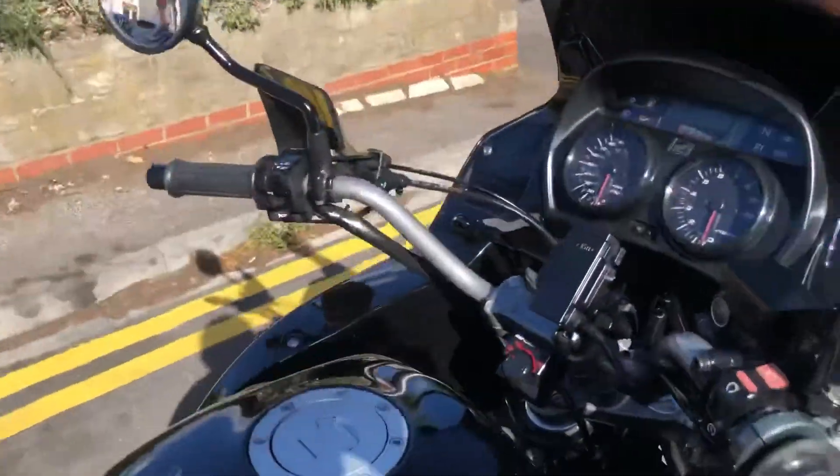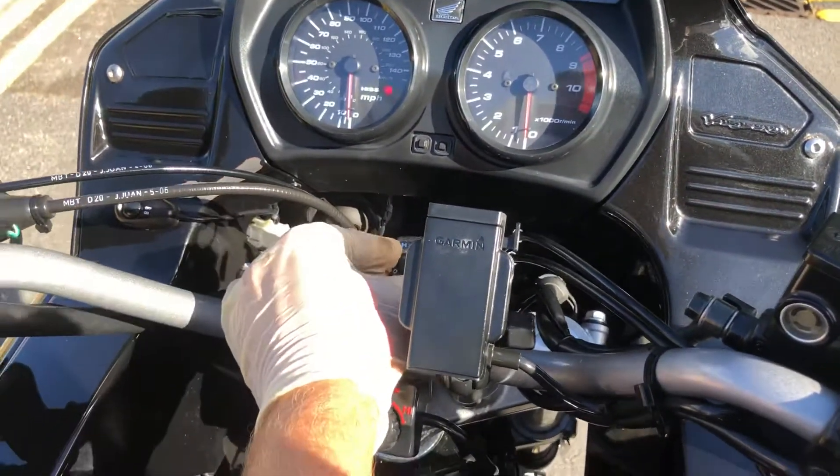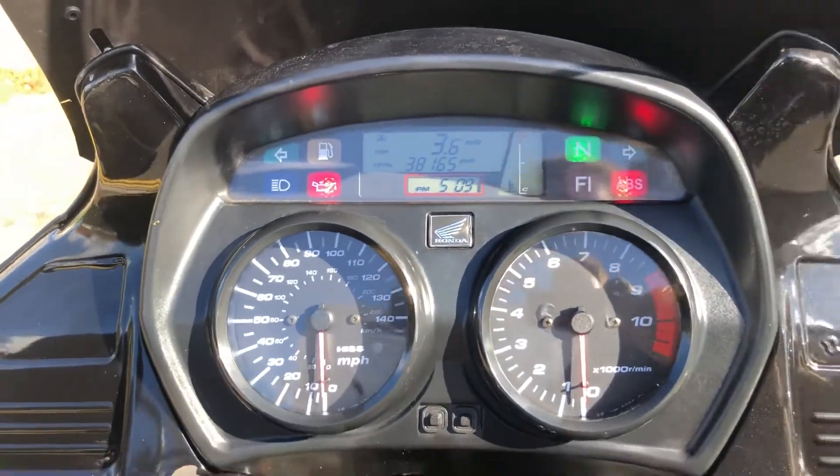If we pop round and put the ignition on — there's a Garmin holder here as well, which we'll leave on the bike. So we've got 38,165 miles on the clock.